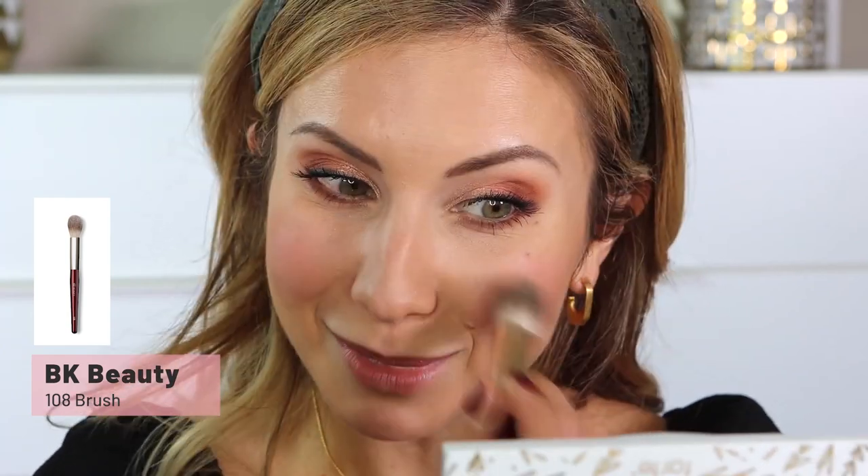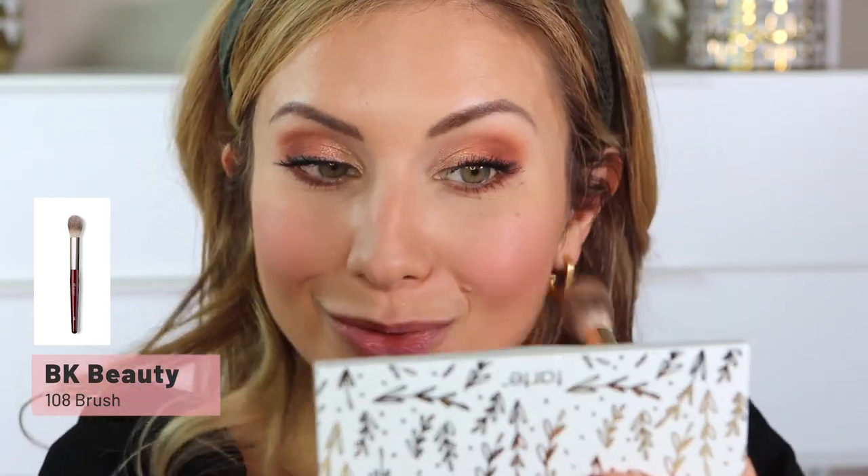Moving right along, we're going to use the blush in the palette and apply it on our cheeks using the BK Beauty 108 brush. Oh, this went on a little more rich and opaque than I expected — and very matte. I'm going to take my time to blend that out. It does blend nicely though and I do like the color. I just need a lighter hand next time. I'm bouncing my foundation brush on top to soften the cheeks a little. That color is really really nice.